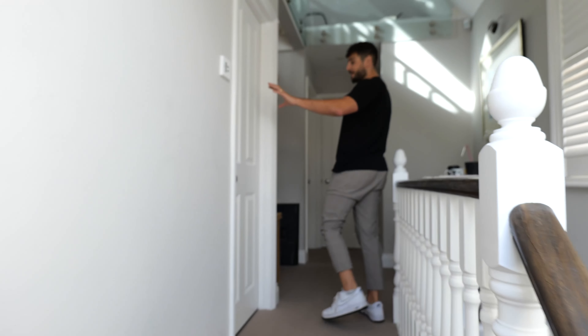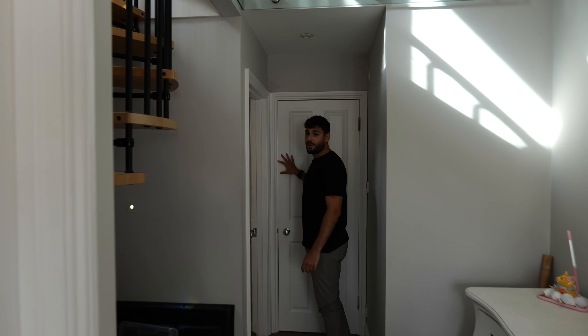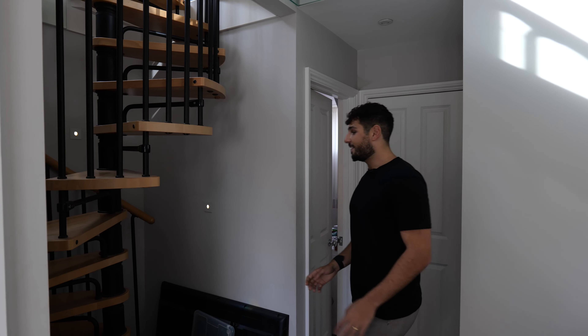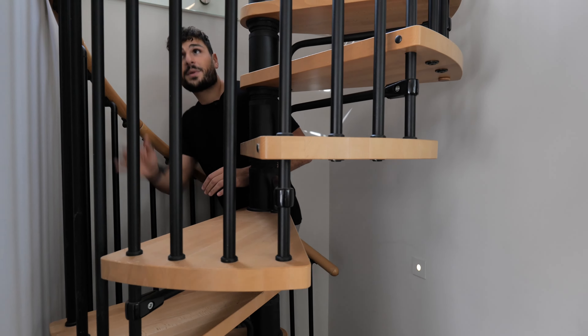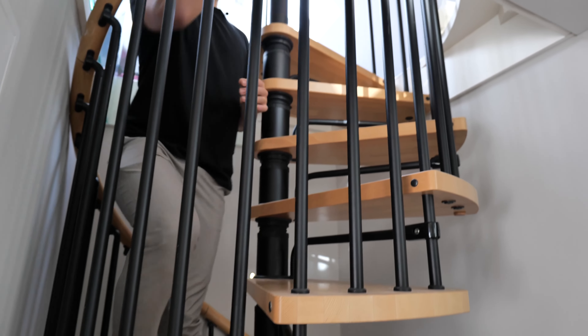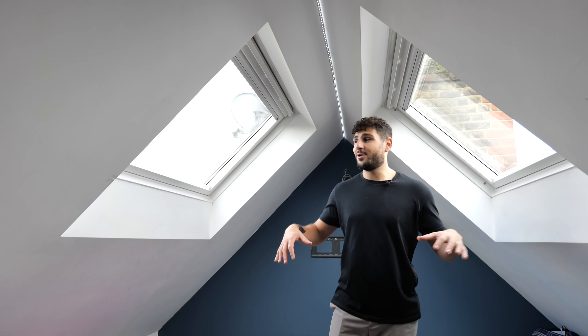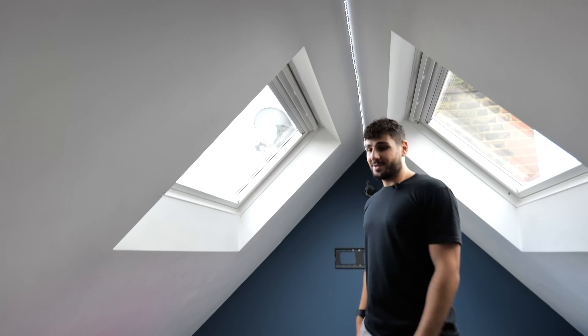Up on the third floor you have another bedroom here, another bedroom and a bathroom. They've got this really cool space up here that isn't being utilized at the moment — they've designed a spiral staircase which goes up to a loft room. It's really cool, with two skylights either side — just a really cool design space.